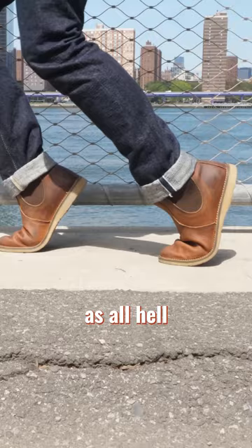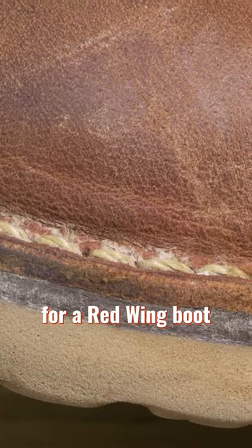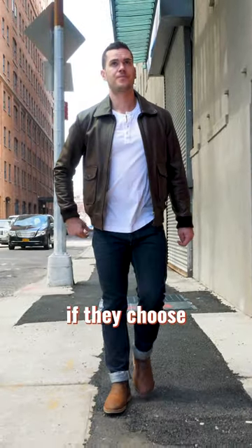Number three, they're flexible as all hell because of the number four stitch down construction, which is just interesting. It's very rare for a Red Wing boot and it lets them make it lighter if they choose to do that with it.